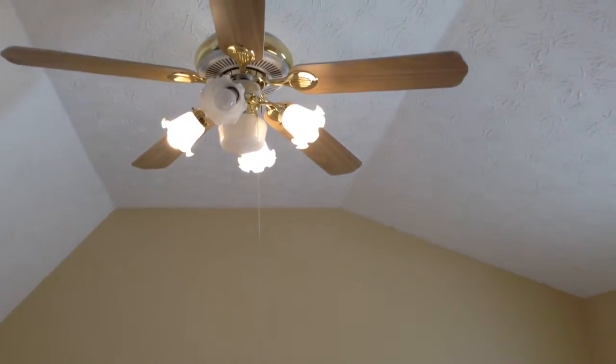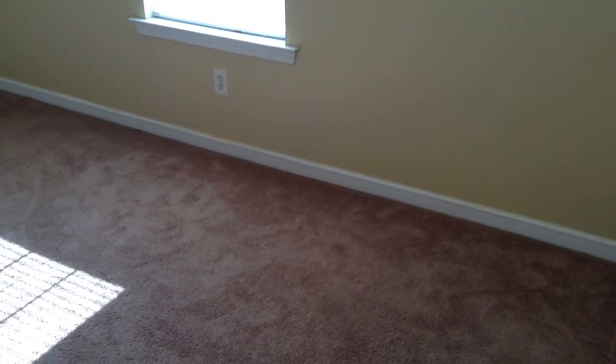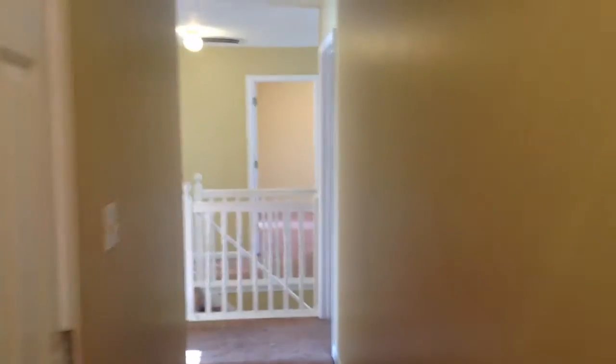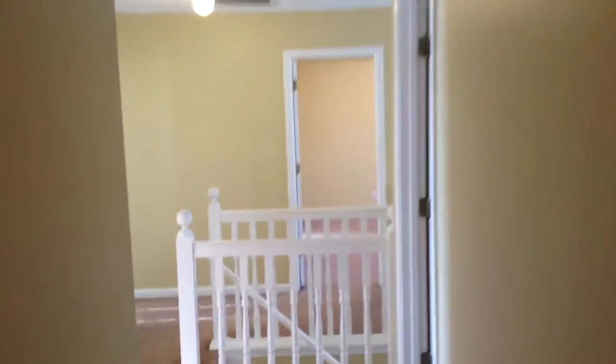Here is the bonus bedroom. It has a beautiful fixture, freshly painted walls, really nice carpeting, and a really deep closet. Those were the three bedrooms to the left.